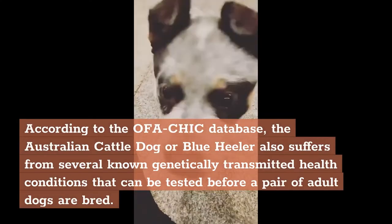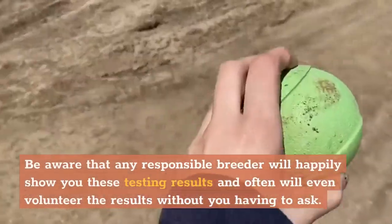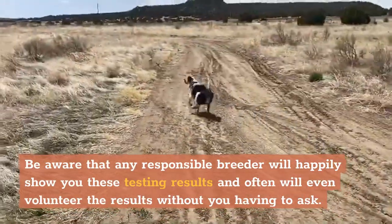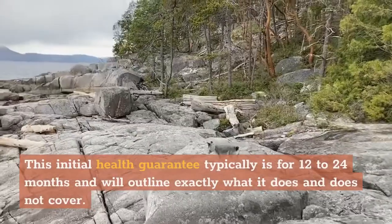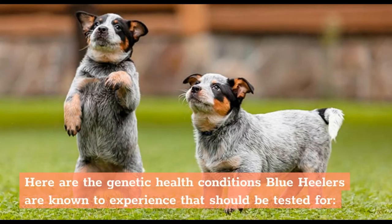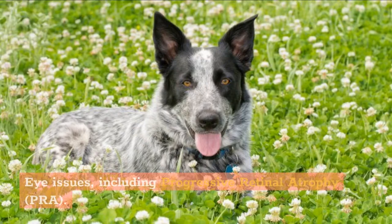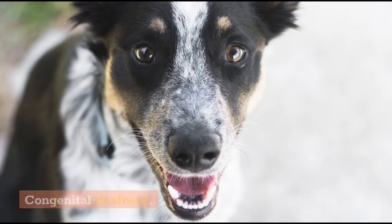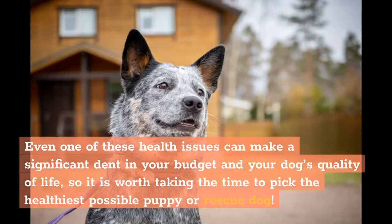Blue Heeler Health and Longevity. According to the OFA-CHIC database, the Australian Cattle Dog or Blue Heeler also suffers from several known genetically transmitted health conditions that can be tested before a pair of adult dogs are bred. Any responsible breeder will happily show you these testing results and often will even volunteer the results without you having to ask. You should also expect and receive an initial health guarantee of 12 to 24 months if you bring home a purebred Blue Heeler puppy. Genetic health conditions Blue Heelers are known to experience include: hip and elbow dysplasia, patellar luxation, eye issues including progressive retinal atrophy (PRA), congenital deafness, cardiac issues, and PennHIP dysplasia. Even one of these health issues can make a significant dent in your budget and your dog's quality of life, so it is worth taking the time to pick the healthiest possible puppy or rescue dog.